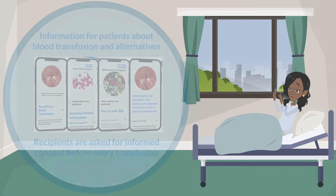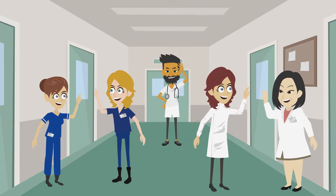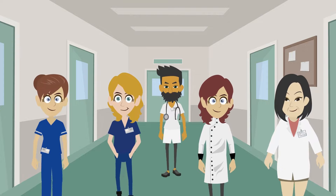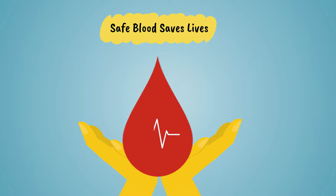Knowing blood is safe can help people who need components to make decisions about their transfusion. The safety measures described here have been in place for over 20 years. The UK blood services continue to monitor to sustain a safe supply of blood components. Safe blood saves lives.